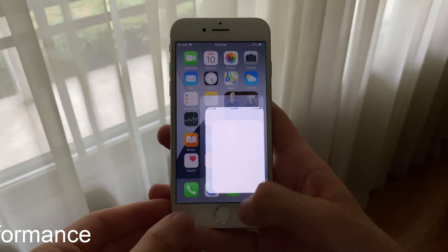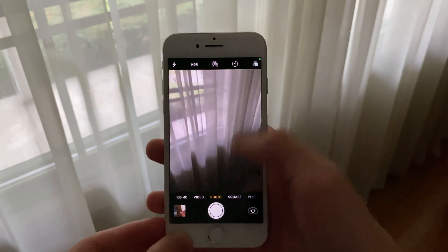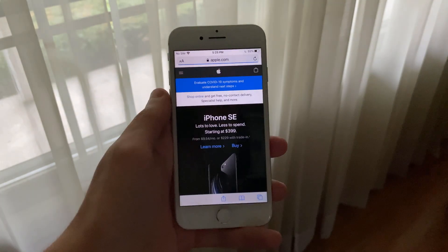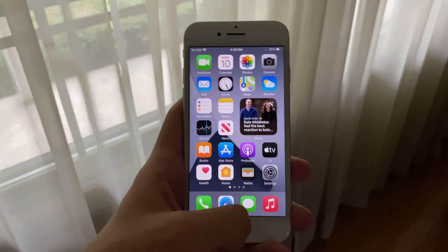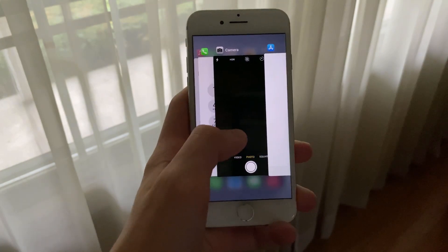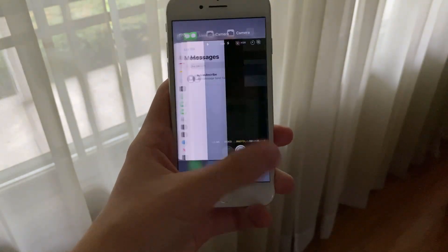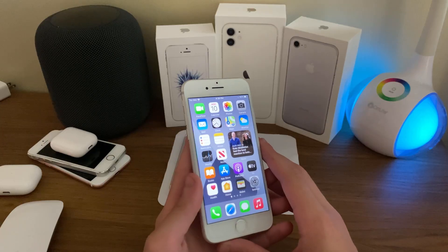Performance while running iOS 14 Developer Beta 4 on the iPhone 7 has actually been excellent. Just like with the iPhone SE, apps tend to launch very quickly and webpages load up fast. I've had no issues in terms of general performance. RAM management has also been pretty good. I haven't experienced too many reloads and I'm able to keep apps open for a decent amount of time. RAM management on this beta of iOS 14 isn't much different than it was on iOS 13.